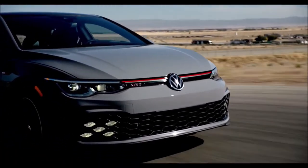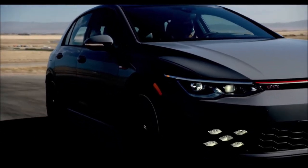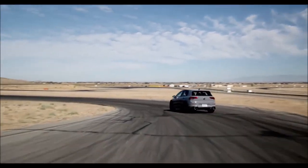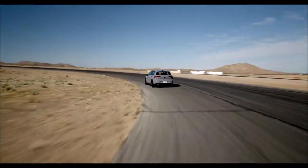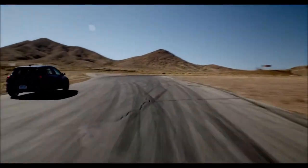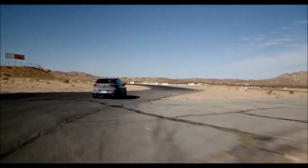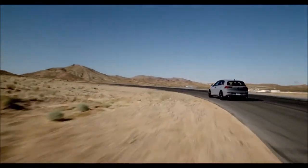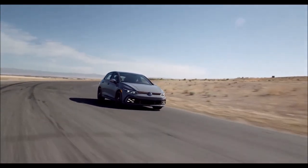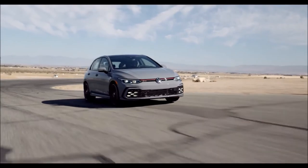Volkswagen of America introduced the MK8 Golf GTI at the Chicago Auto Show along with full pricing and model details. The model year 2022 GTI introduces a plethora of interior and handling upgrades for the eighth generation of the original hot hatch, with a starting MSRP of $29,545 for the S model with manual transmission. The MK8 versions up the ante, said Hein Schaefer, senior vice president of product marketing and strategy at Volkswagen of America. Now built in Wolfsburg, the cars have more performance, better handling, more standard equipment, and improved tech features, yet minimal price increases.